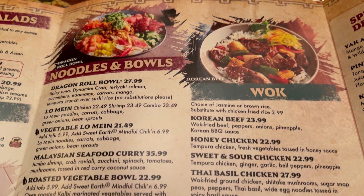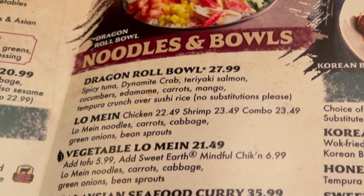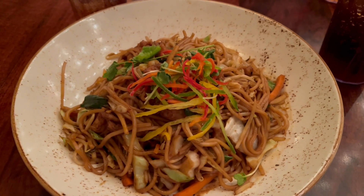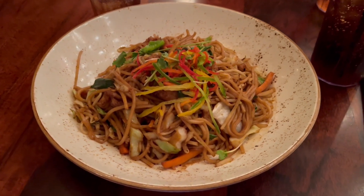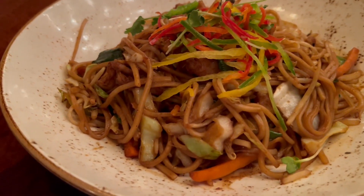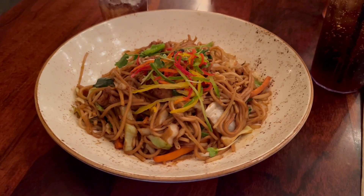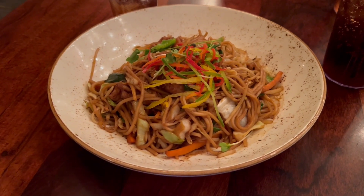I ordered the chicken lo mein. The noodles were cooked well and had a good flavor, and the soy sauce wasn't too overwhelming, but the chicken was just okay — it was battered but not crispy. The vegetables were tender and good. I was overall happy with this dish.